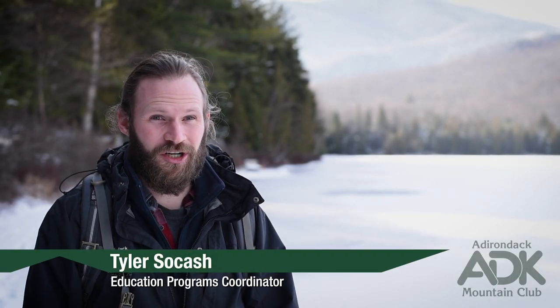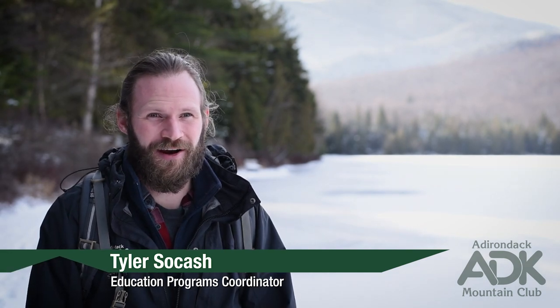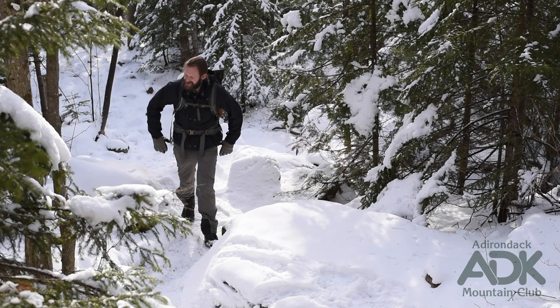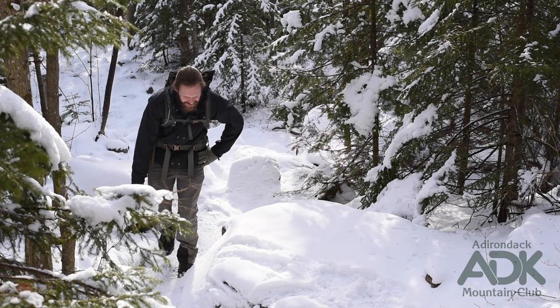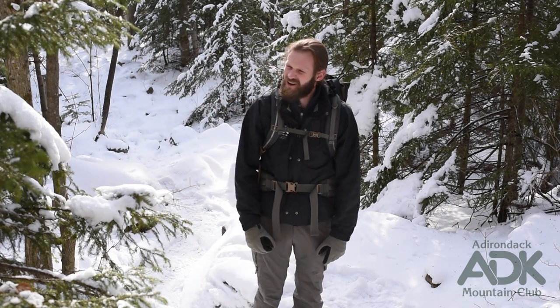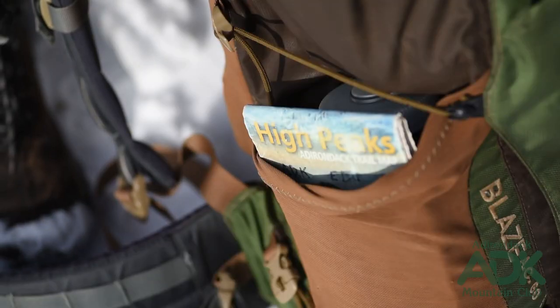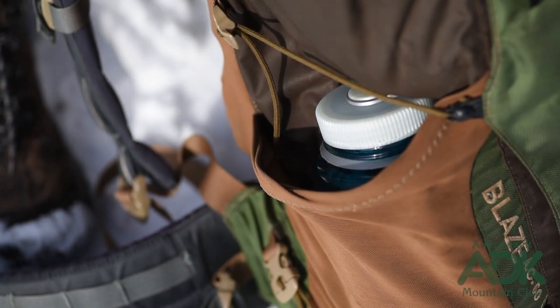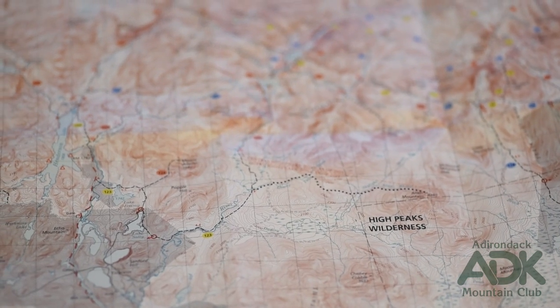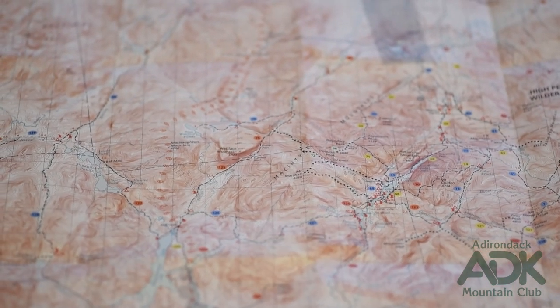One of the most critical items that should come with us on any outdoor adventure is a physical map of the area we are recreating in. Maps can demystify whether you turn left or right at the junction. They can confirm the name of a nearby pond or answer the age-old question, how far is it? In addition to being an essential navigational tool, tangible maps also serve as mementos of our adventures and even guide us to explore new and interesting places.